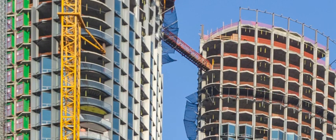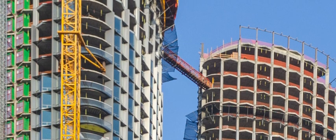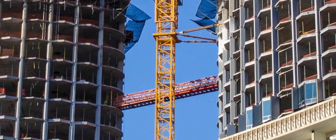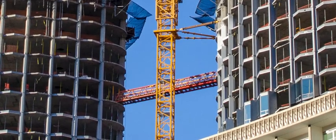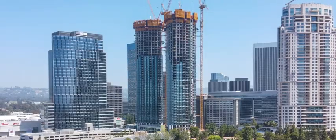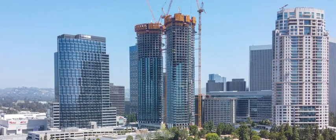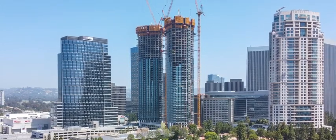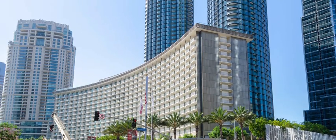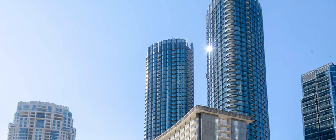To ease the strain on the vertical transportation between the towers, teams utilized a temporary 60-foot pedestrian bridge spanning the two structures, beginning at level 30 and moving up to level 43 as the buildings progressed. This proved especially helpful once COVID-19 restrictions reduced the number of individuals in each man lift. Largo Concrete worked a total of 760,000 man-hours, producing 1.7 million square feet with 151,000 cubic yards of concrete.